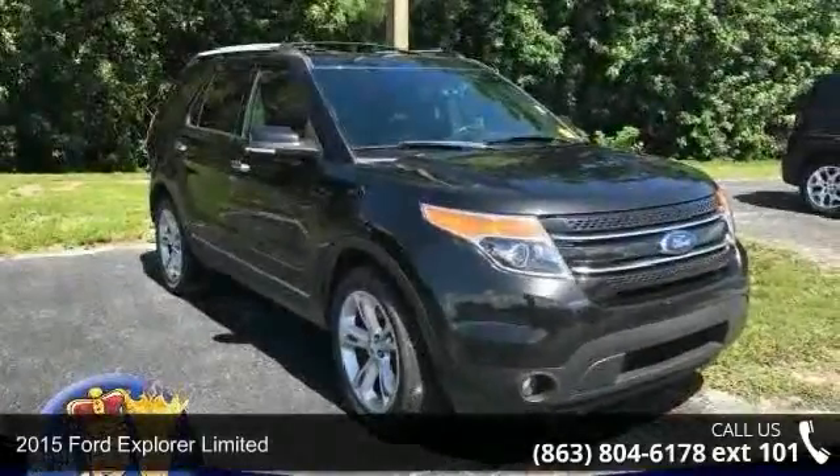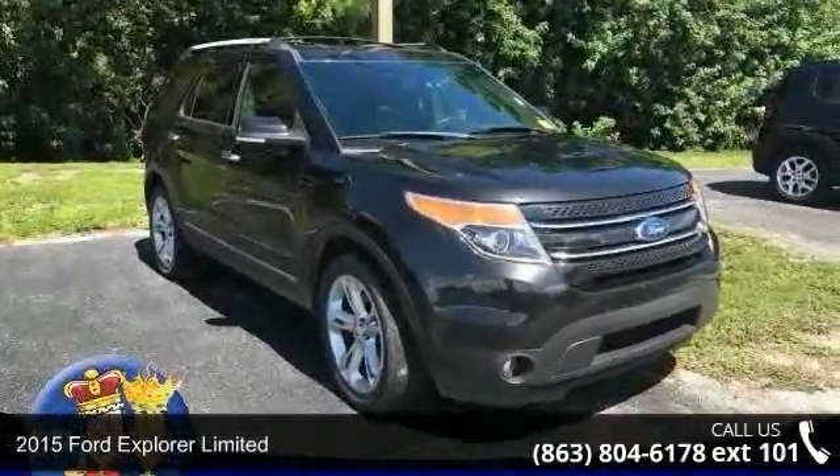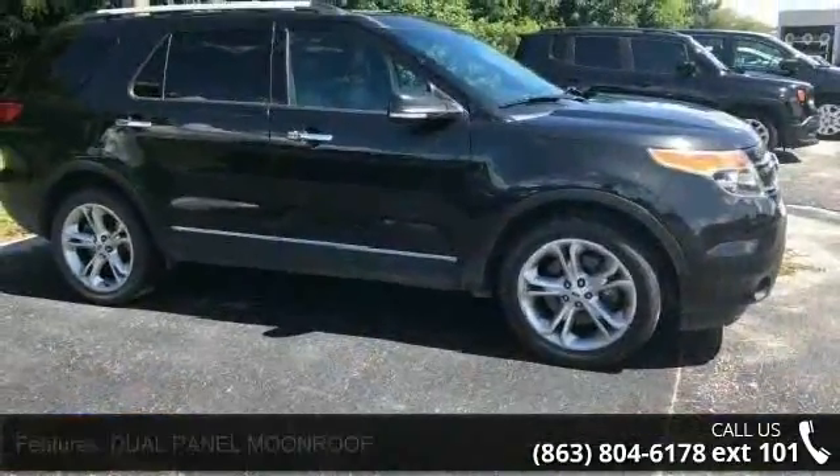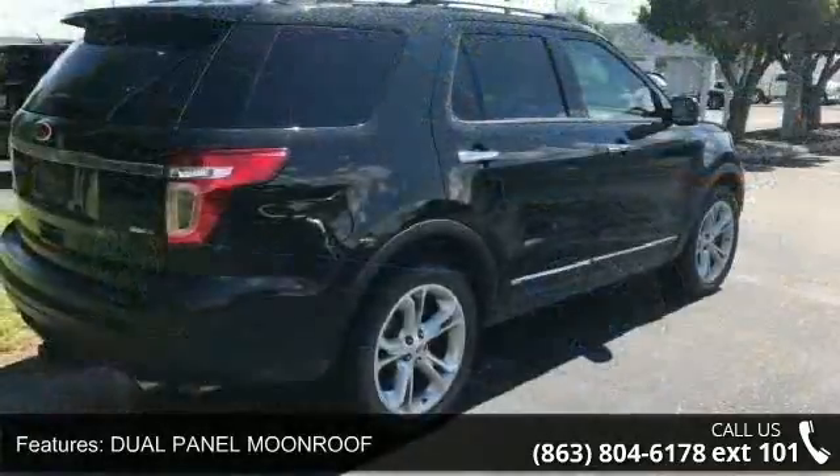Step into the 2015 Ford Explorer Limited. This may be the set of wheels you've been looking for. Some of the top features included with this vehicle are dual-panel moonroof,